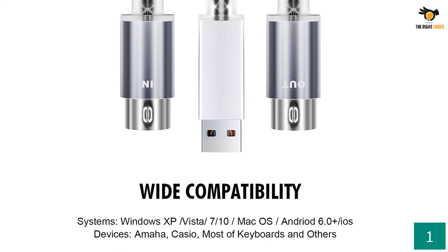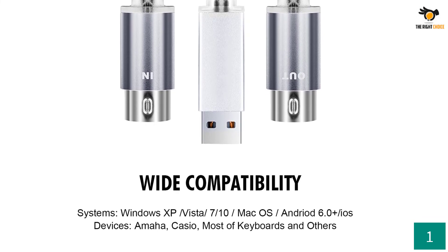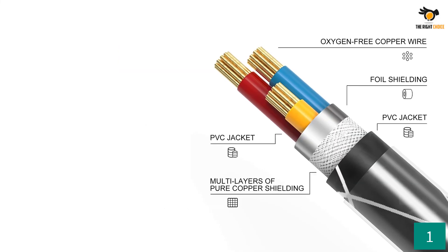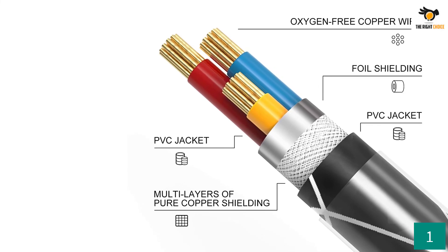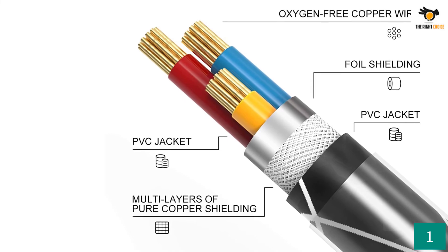Because of its design, even at 5.9 feet long, this MIDI cable is one of the most portable options out there. Habit also offers a decent one-year-long warranty with this MIDI cable, which is always great to have.